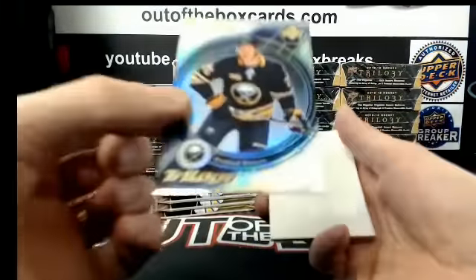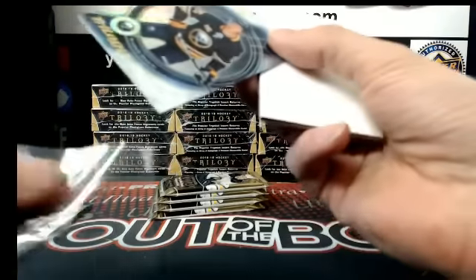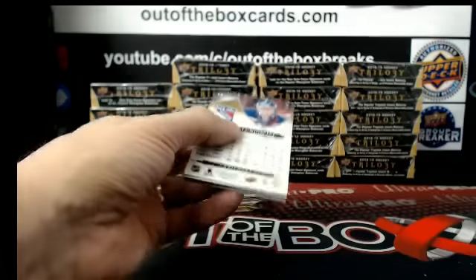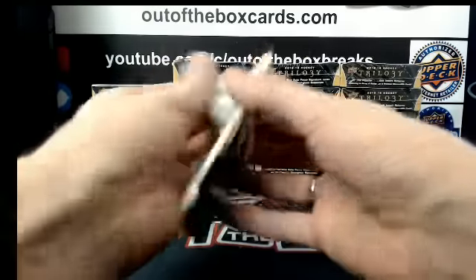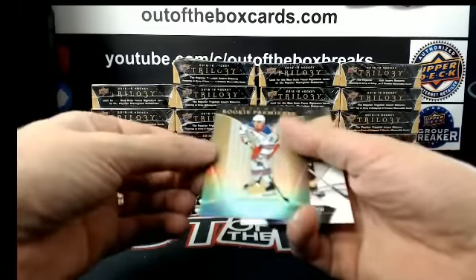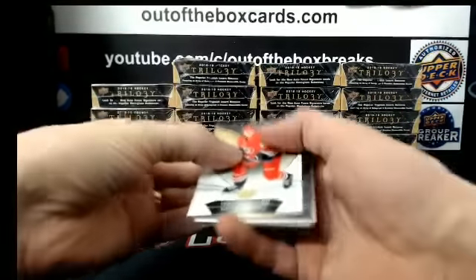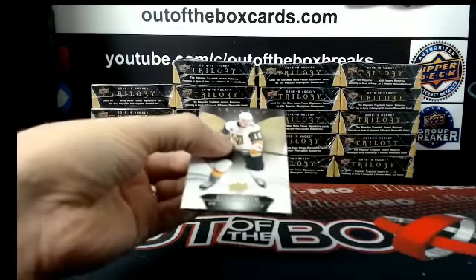Very nice for the Buffalo Sabres rookie — Retro out of 599, Rasmus Dahlin. Johnny Goudreau out of 799 for Calgary. Signature pucks of Ryan Hartman for the Chicago Blackhawks. Rookie premier level 1 out of 999, Brent Howden for the Rangers. Dylan Dubé out of 499, rookie premier level 1 jersey for Calgary. 301 out of 411, Phil Kessel jersey for Pittsburgh.